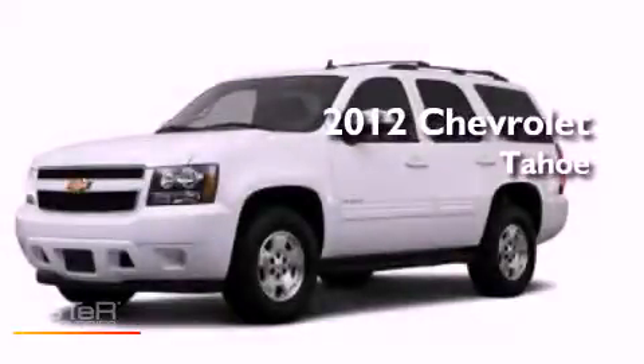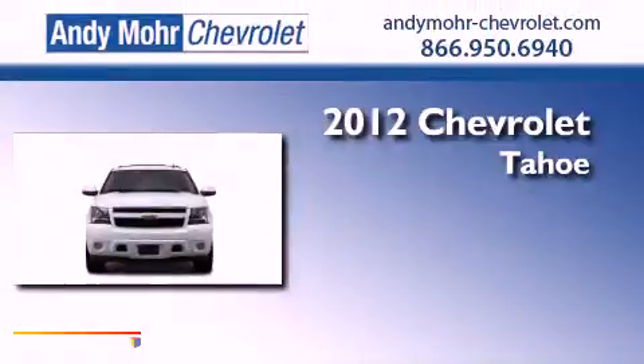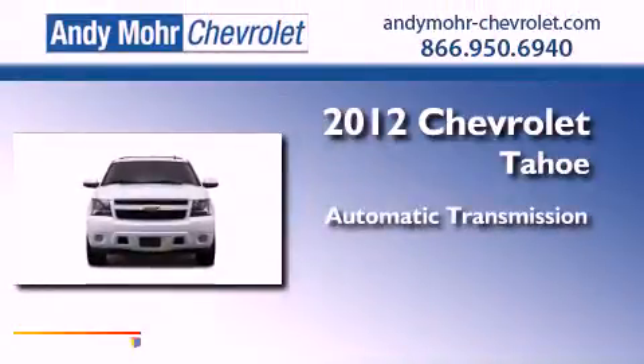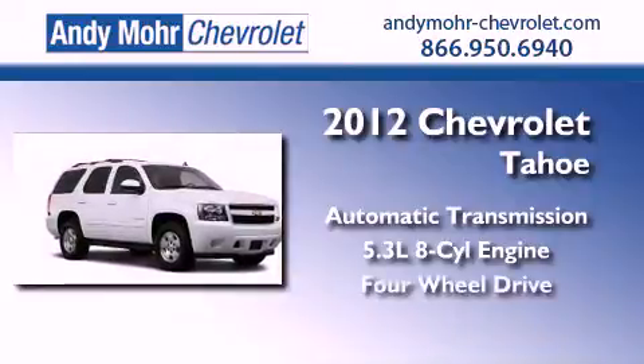This is a brand-new 2012 Chevrolet Tahoe. This SUV has an automatic transmission, a 5.3-liter V8, and 4-wheel drive.